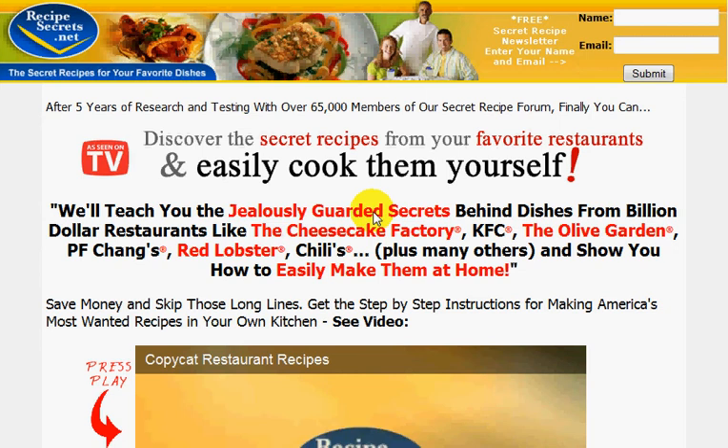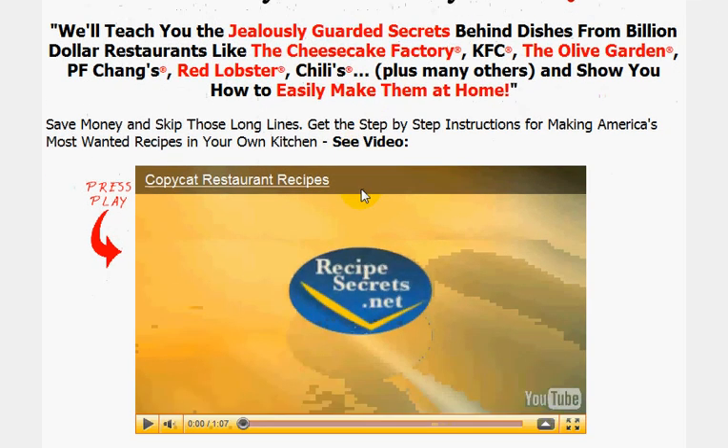I'll just take you down to the website that I went on where I got the book from. When you get here, it's got a video here to give you a sneak preview. I'll just press play for this short while.